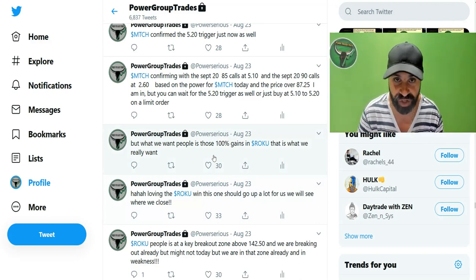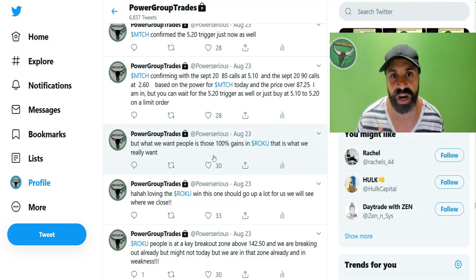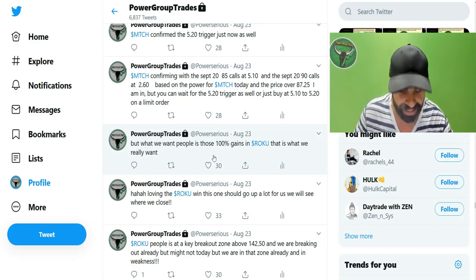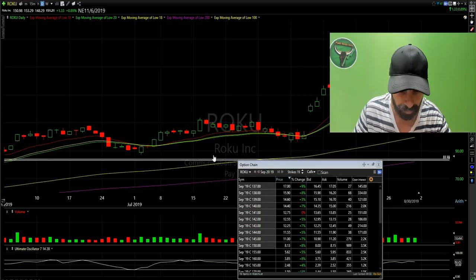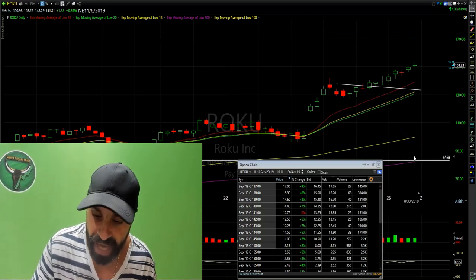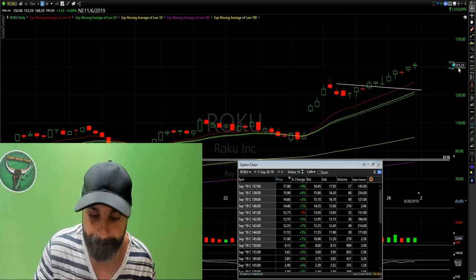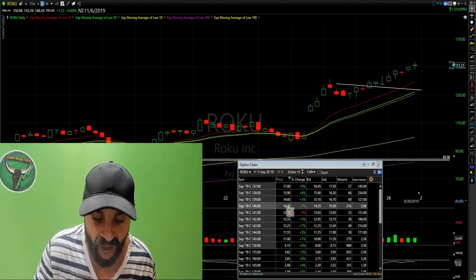At the time, August 23rd, we did not yet get 100% gains in the 140 calls. We held these and actually went into even the 145s, which became profitable, and even the 155s. Now as I'm making this video, August the 30th, Roku closed at 151.21. And here is the option chain opened up — here's the 140.